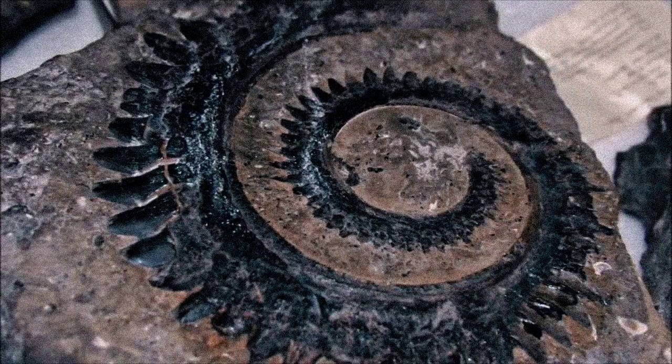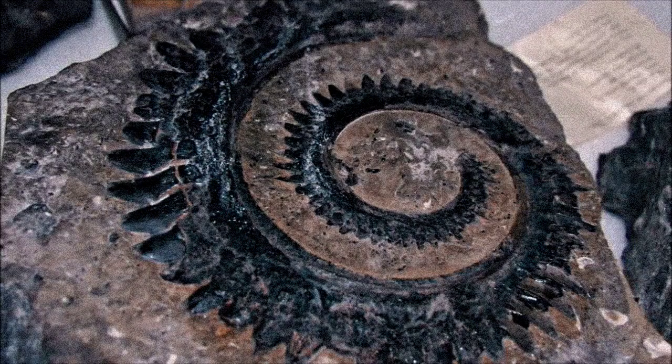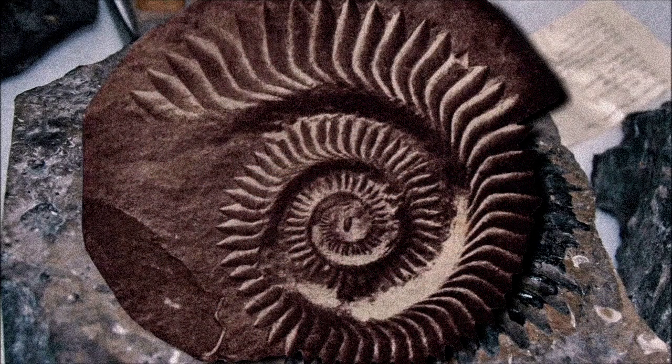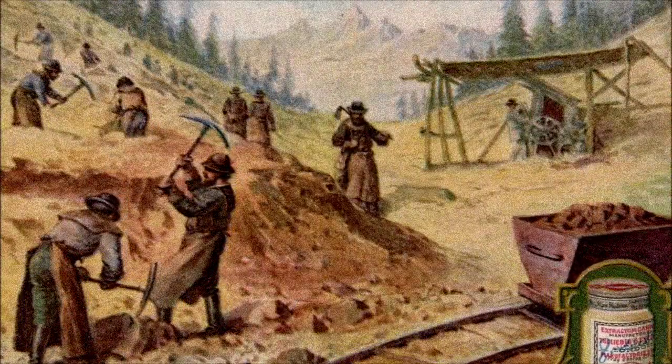Helicoprion divisii, a peculiar eugenodont cartilaginous fish, was first discovered in Western Australia in the mid-1880s. Initially it was mistaken for the equally strange Edestus, but over a decade later, after fossils of its relative Helicoprion bessanoi were found in the Ural Mountains, it was correctly classified into its own genus.